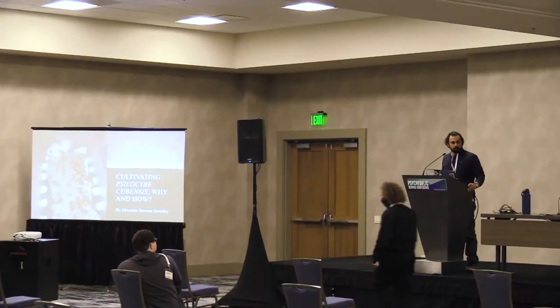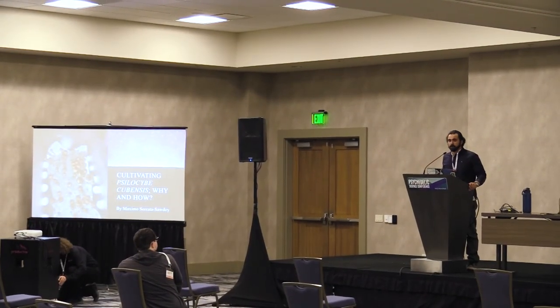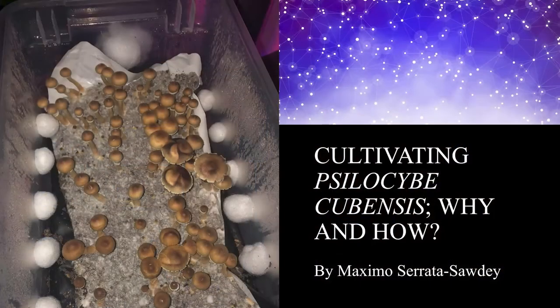My name is Maximo Surat-Sadi. It's great to be here — thanks for joining me today. I'm here to talk to you guys a little bit about why we have cultivated Cubensis in the past as a society, how we have done it, and how we do it now. That's going to be the main focus.